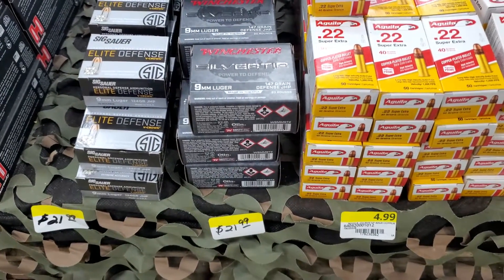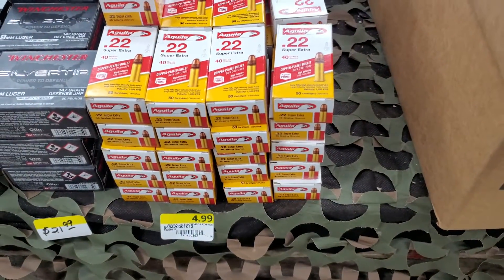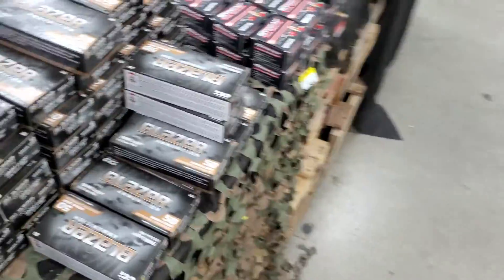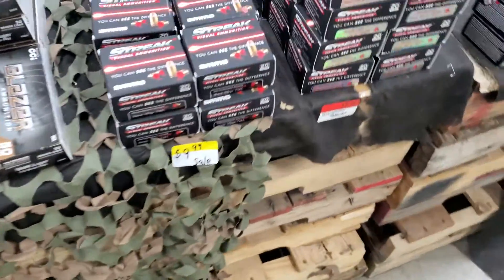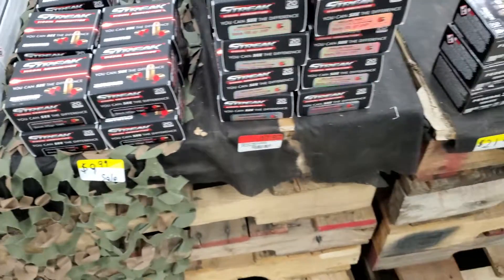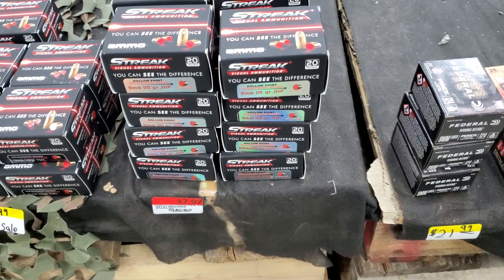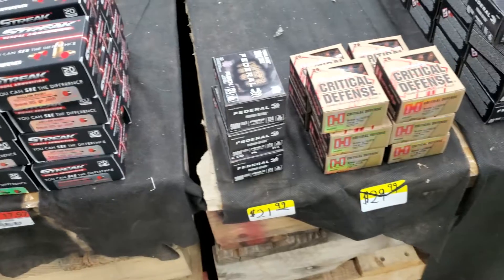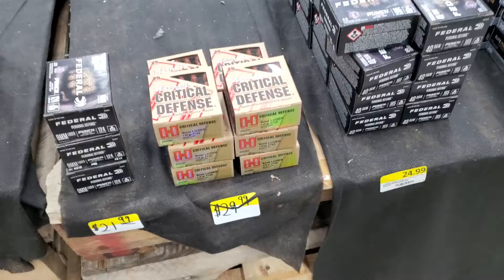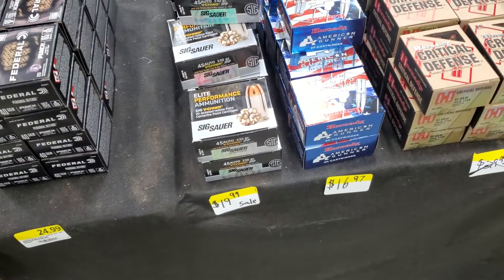If you didn't see my video on Tuesday, I don't like those anymore. 22 for five bucks, got some 9mm for $20, 9mm Streaks for $10. I might have to get that, and then some regular hollow point for $17.97 — 124 grain. 115 grain for $29.40, or 25 rounds of 45 for $20 — that's a good deal.